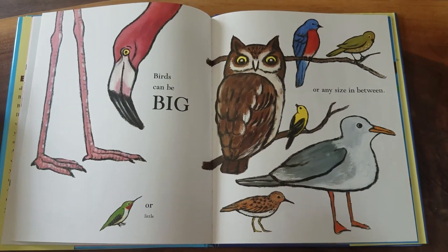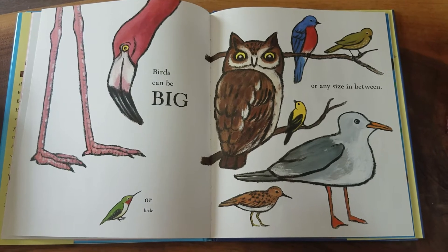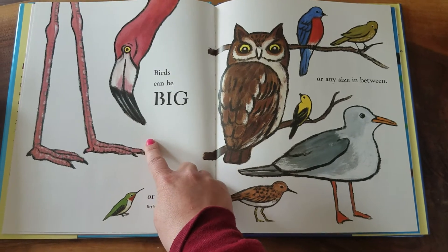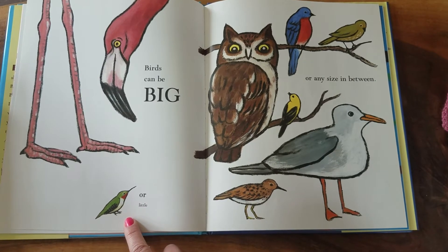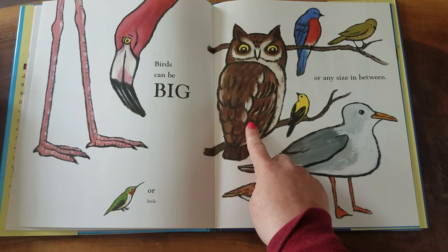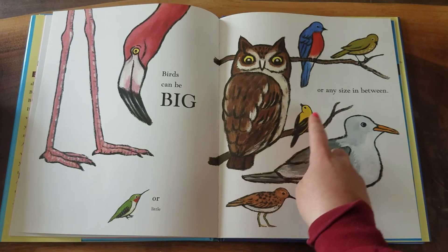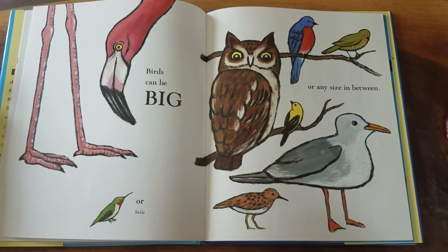Birds can be big or little or any size in between. Take a look at all those different kinds of birds! Do you know the names of any of these birds? The pink one is a flamingo — it has really, really long skinny legs. This is a hummingbird; you might get to see a hummingbird flying around by a flower and drinking the nectar that's inside a flower. Here's an owl. Who? An owl! Here's a seagull. I'm not sure about this one — this might be a goldfinch. And I'm not sure about the name of that one either, or that one. Could be a parakeet. Maybe you could find out and let me know.